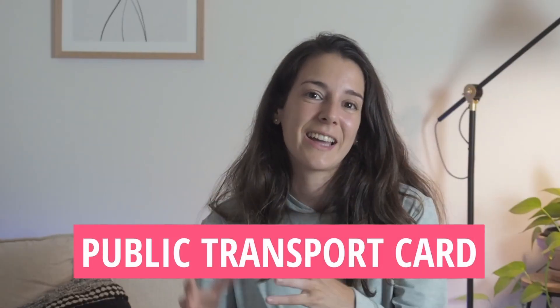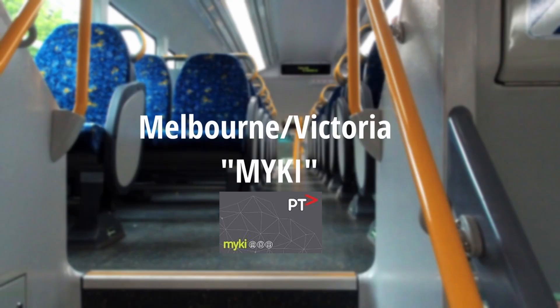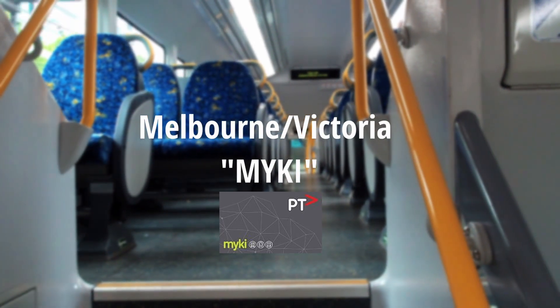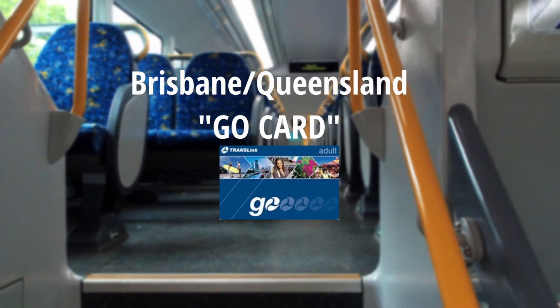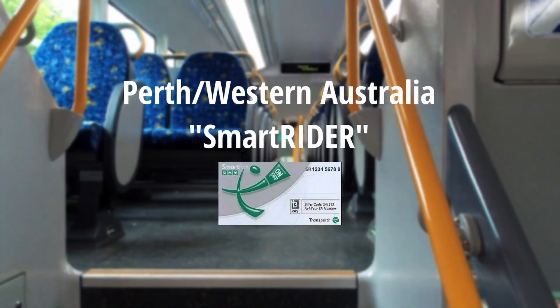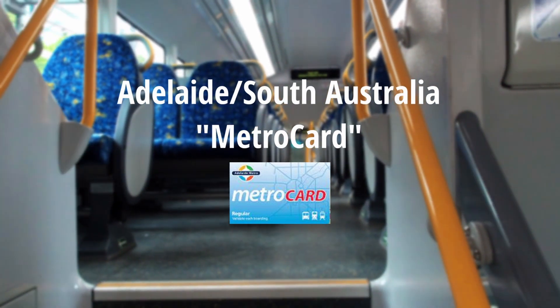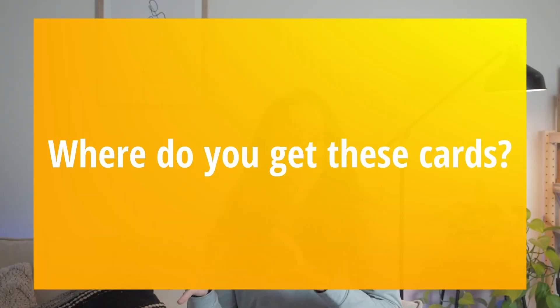During your first months in Australia, public transport is usually going to be your best bet. For this, you need to first get a public transport card. Bear in mind that these cards are different in each Australian state. If you're in Melbourne you need a Myki card, in Sydney you need the Opal, in Brisbane the Go Card, in Perth the SmartRider, in Adelaide the Metro Card, in Tasmania the Green Card, and in Canberra the MyWay.